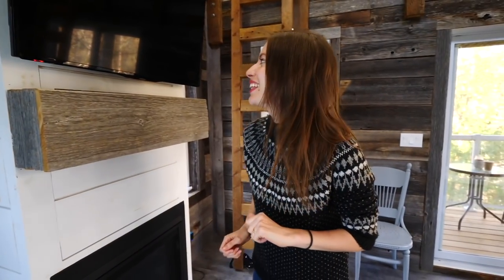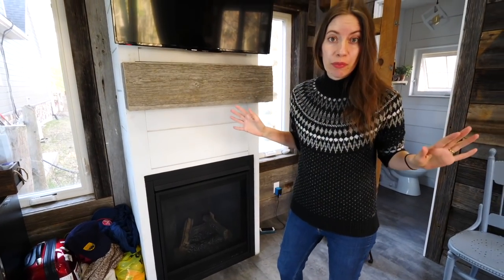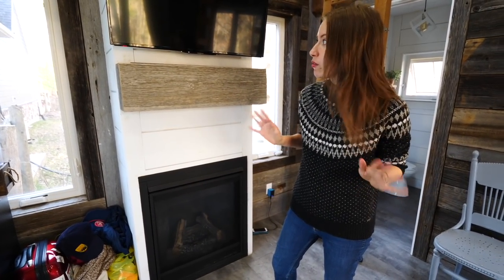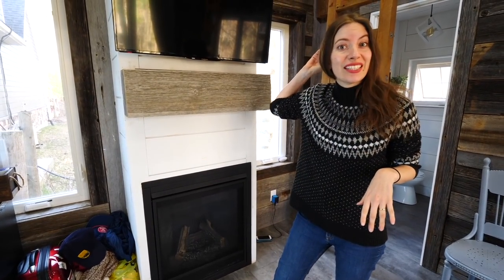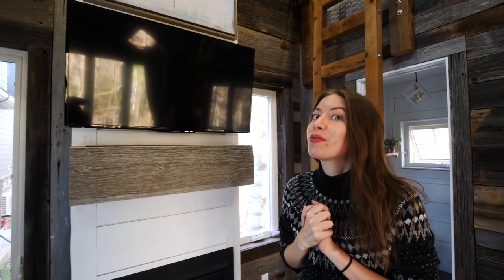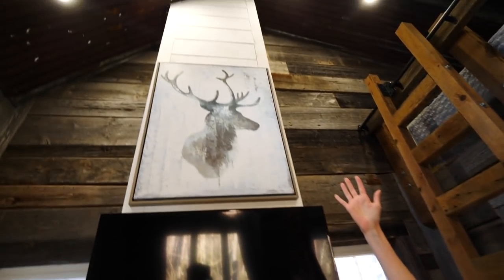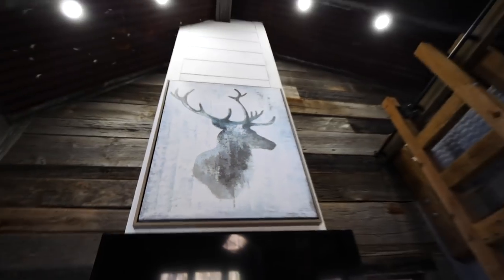We've got a lovely fireplace, though the weather has completely changed and it's starting to warm up so we might not need it. There's also a TV connected to Netflix — maybe we'll watch a movie when we get back from the beach. We didn't bring our computers on this escape, which I enjoy so much more. Oh, and let's say hi to our friend the moose up there — wait, that's a deer. Sorry, bad Canadian!